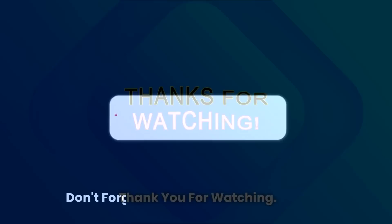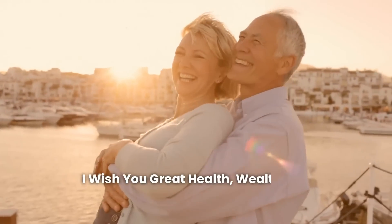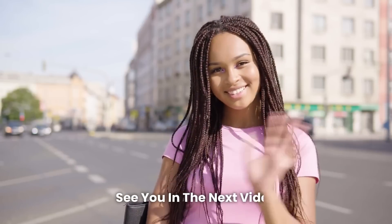Thank you for watching. Don't forget to subscribe to the channel. I wish you great health, wealth, and happiness. See you in the next video.